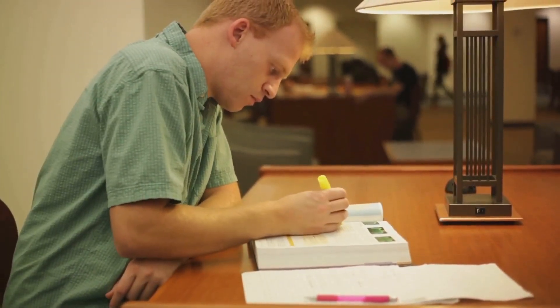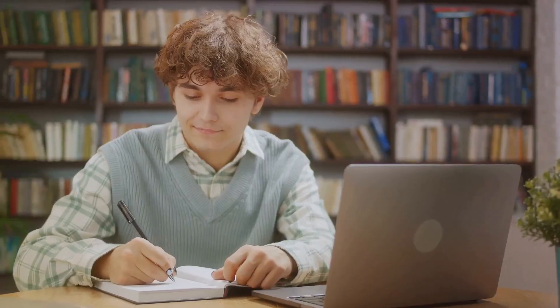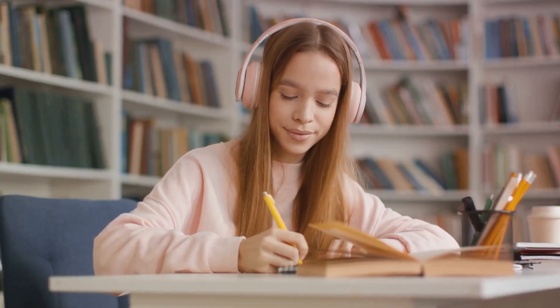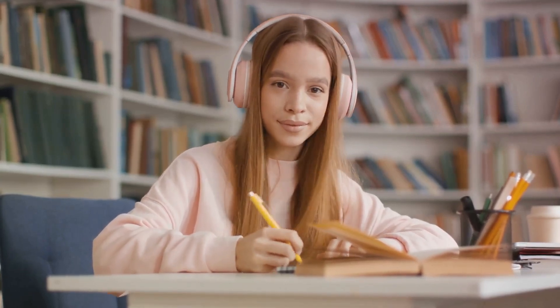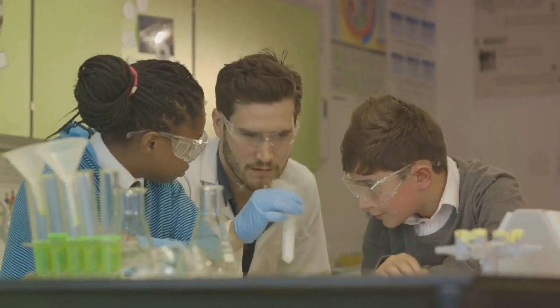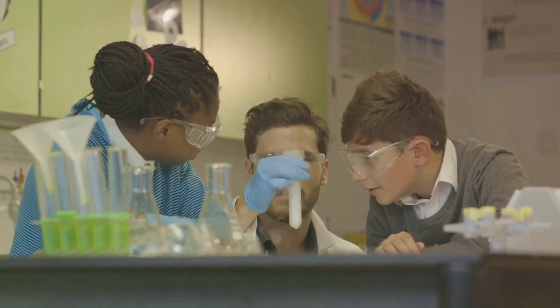Next, it's about understanding your learning style. We all absorb information differently. Some of us are visual learners, others auditory, while some prefer a hands-on approach. Identify what works best for you and tailor your study methods accordingly. For instance, if you're a visual learner, diagrams and mind maps can be invaluable tools.